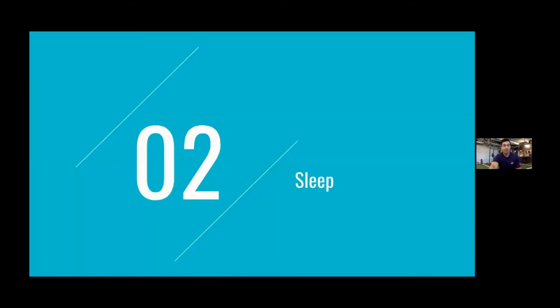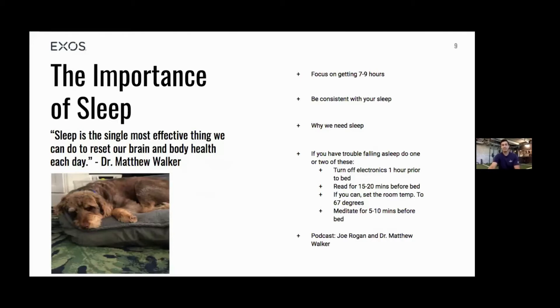One of my favorite topics: sleep health. Sleep is the single most effective thing we can do to reset our brain and body health each day. Dr. Matthew Walker, a neuroscientist at UC Berkeley — one of the best educational podcasts I've listened to was his appearance on the Joe Rogan Experience in 2018. He also has a book — just Google Dr. Matthew Walker. This picture is my parents' dog Koa, resting and letting his body recover.